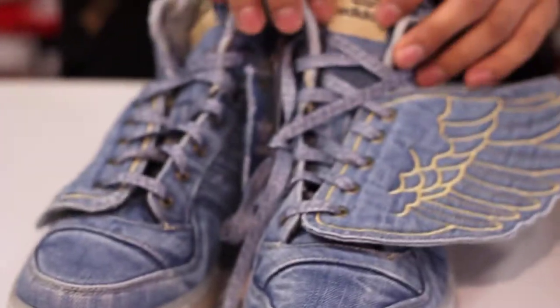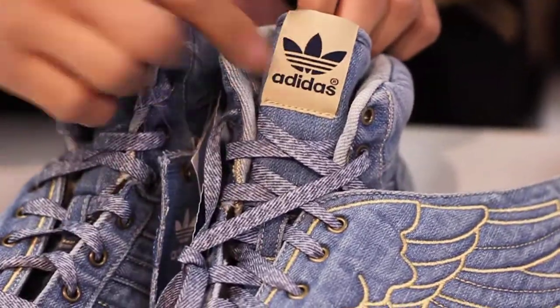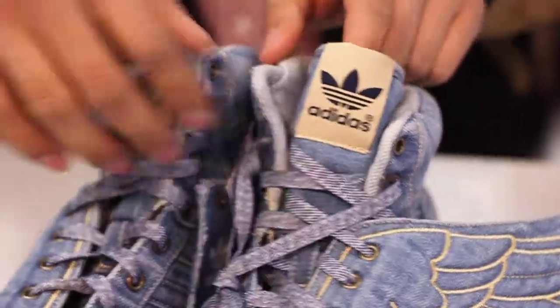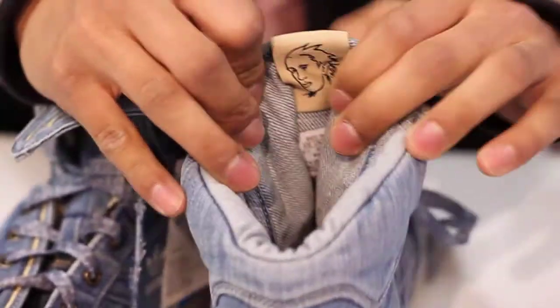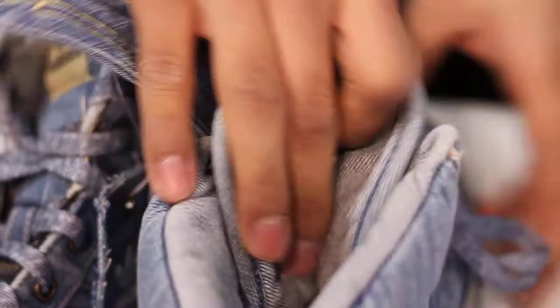If you check the tongue, you can see the gold Adidas logo with the navy blue, and on the inside of the tongue you can see Jeremy Scott's face with the Jeremy Scott branding.